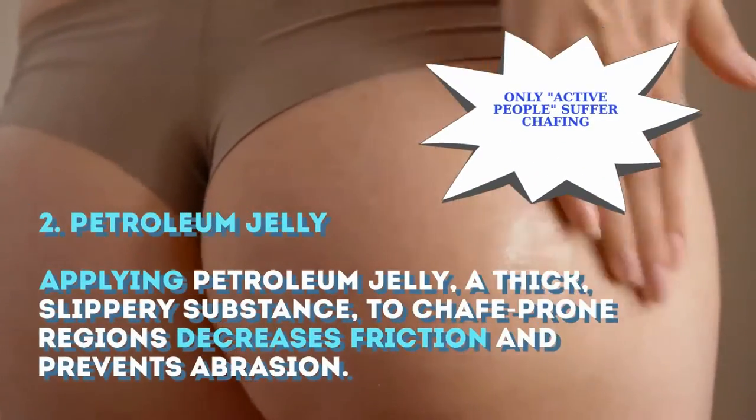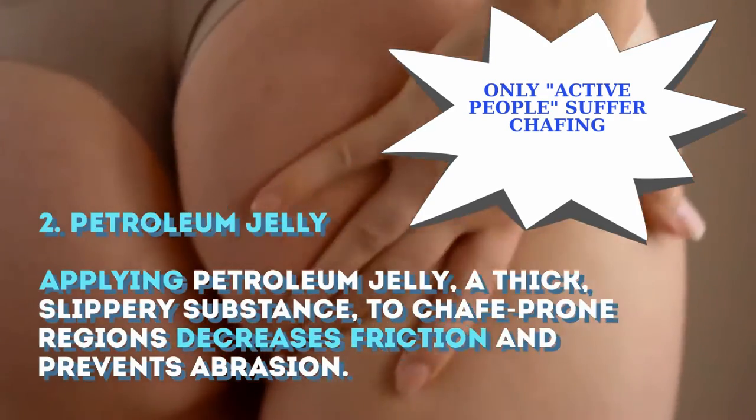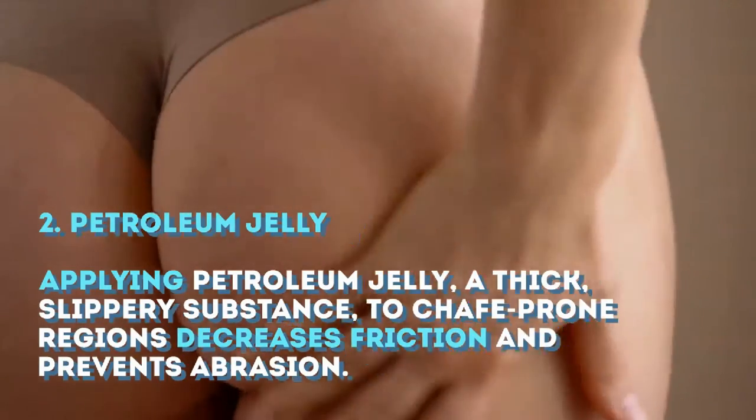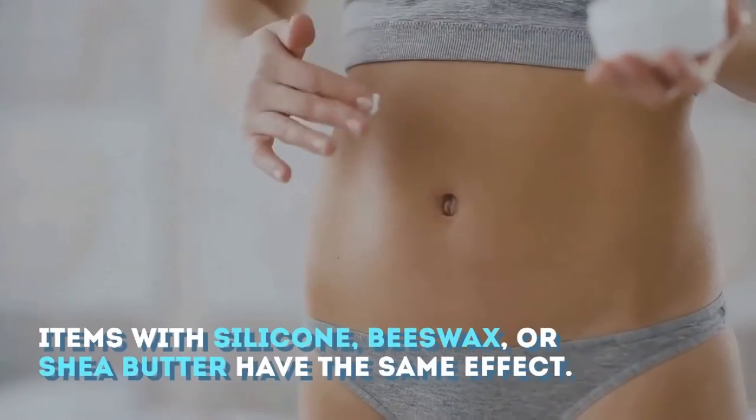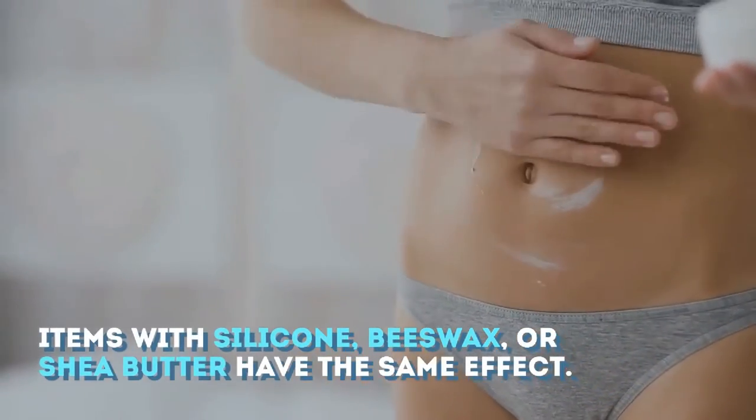2. Petroleum Jelly: Applying petroleum jelly, a thick, slippery substance, to chafe-prone regions decreases friction and prevents abrasion. Items with silicone, beeswax, or shea butter have the same effect.